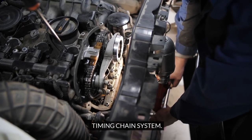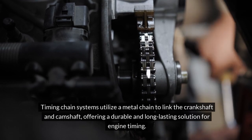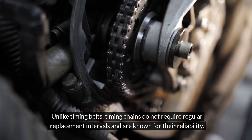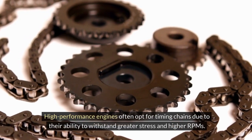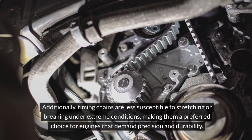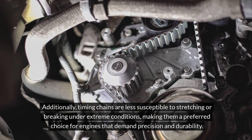Timing chain systems utilize a metal chain to link the crankshaft and camshaft, offering a durable and long-lasting solution for engine timing. Unlike timing belts, timing chains do not require regular replacement intervals and are known for their reliability. High-performance engines often opt for timing chains due to their ability to withstand greater stress and higher RPMs. Additionally, timing chains are less susceptible to stretching or breaking under extreme conditions, making them a preferred choice for engines that demand precision and durability.